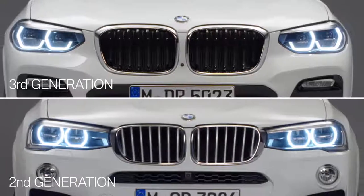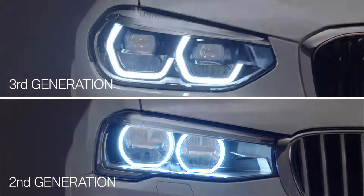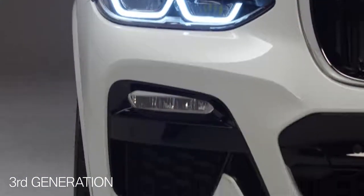Eye-catching are the headlights. The third generation comes with new front lights. Striking is the so-called icon light. Also new is the design of the air intakes.